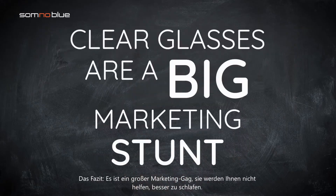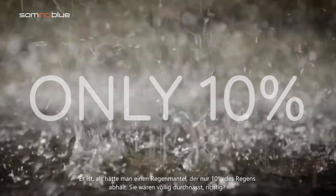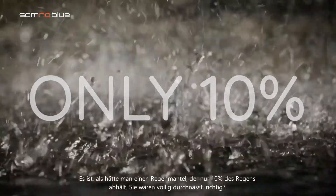The verdict? It's a big marketing stunt. They will not help you to sleep better. It's like having a raincoat that blocks only 10% of the rain — you'll be totally soaked.